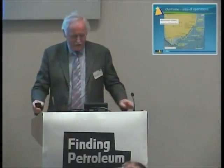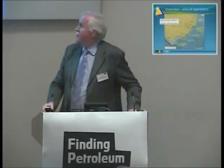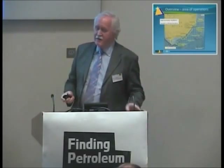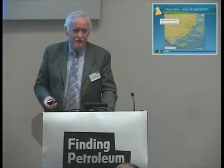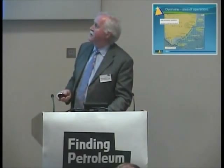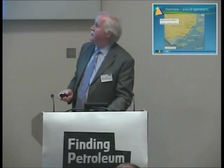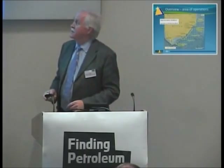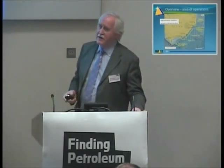I want to talk about our experience in South Africa. This is our current acreage position on the east coast of South Africa. Unless you work in Africa, very few people actually realize how big it is. Our acreage covers the equivalent of 382 North Sea blocks — it's 76,000 square kilometers — and we cover quite a large portion of the east coast of South Africa.